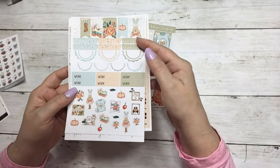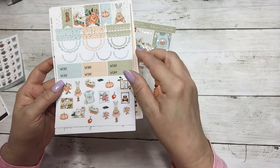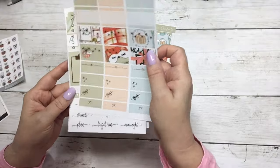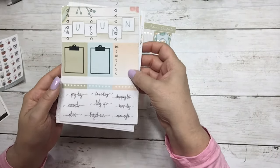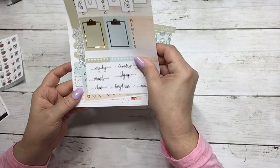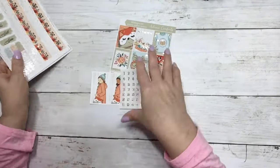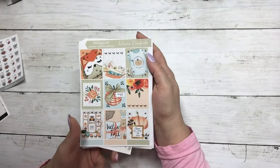Flags, scallops, work labels, and deco. Half boxes. Three heart checklists, clipboards, sidebar, habit trackers, and script. Headers, weekend banner, and flags. So this is Autumn Comforts.